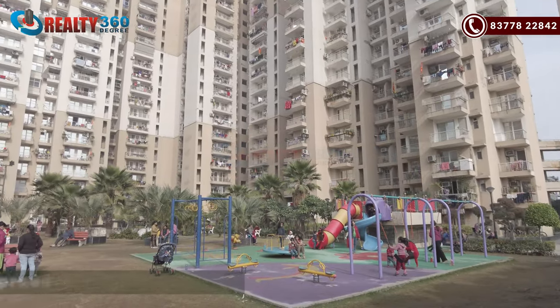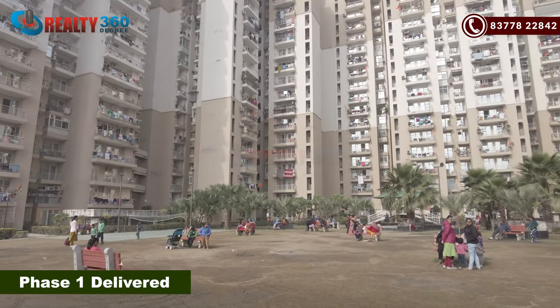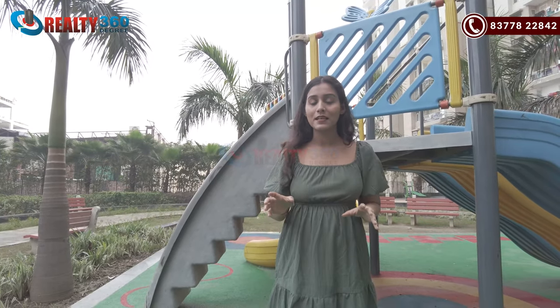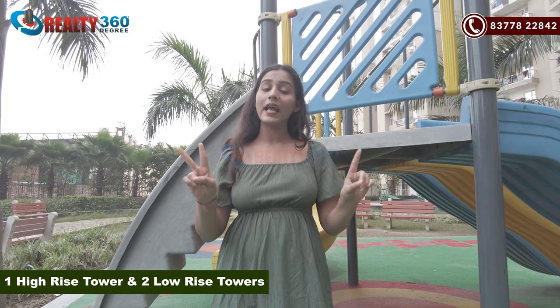Now I have come inside the project, Nirala Green Shire. If I talk about the total land patch, this project is built on 16 acres and is divided into 2 phases. Phase 1 is delivered and was built on 11 acres, with 8 towers — people have shifted and it has been delivered, and there are only remaining inventories. But today we are going to discuss Phase 2, which is built on 3 acres of land parcel.